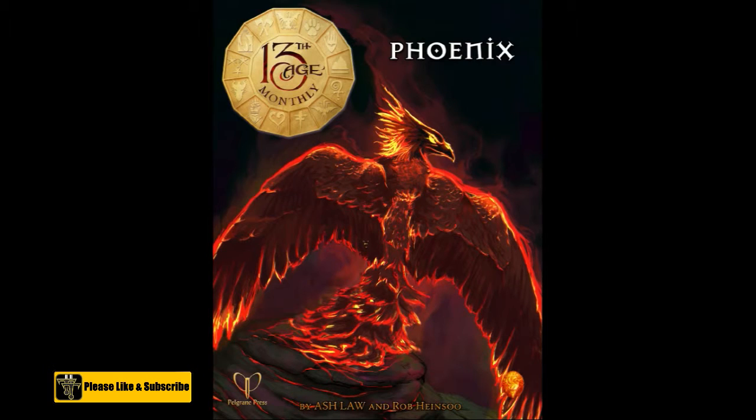Howdy everybody, David here. We're going to be doing another product review, and in this one we're going to be taking a look at the February 2016 13th Age Monthly by Ash Law and Rob Heinsoo. This is a 10-page PDF called The Phoenix, and you can get the 13th Age Monthly subscription from the Pelgrane Press website for $24.95. If you don't want the subscription, you can also buy each individual PDF for $2.95 each.